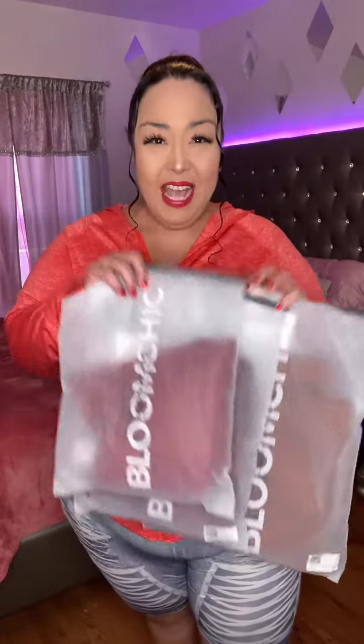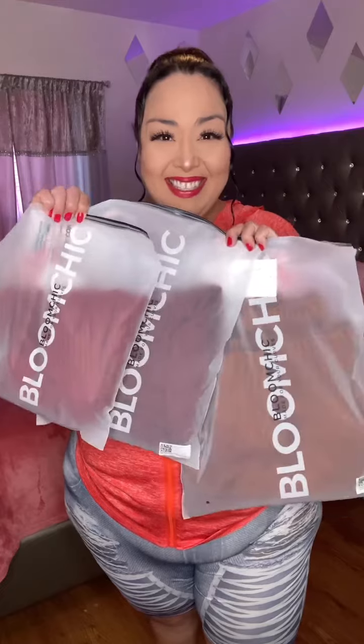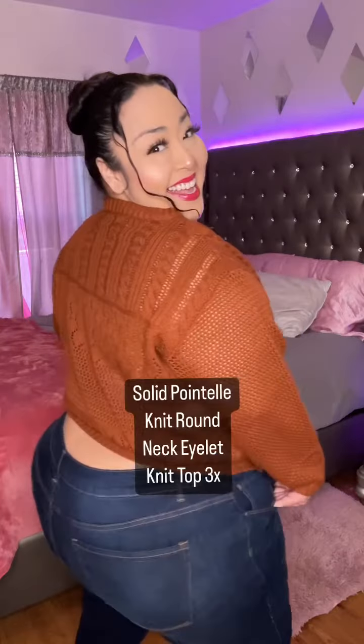Help me style my new blue jeans with one of my three new tops. First we have this rust color knit sweater. Oh yeah, great fit. I like it.